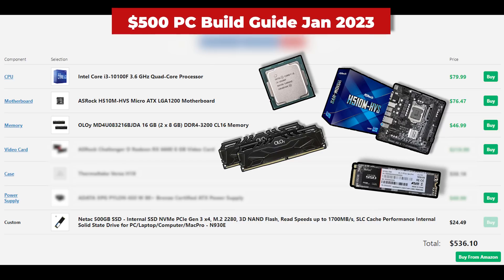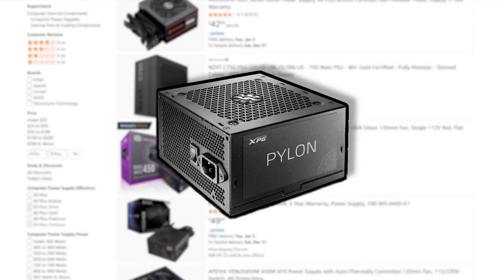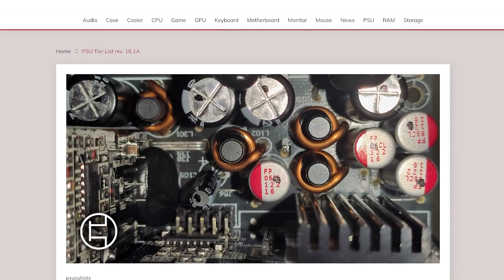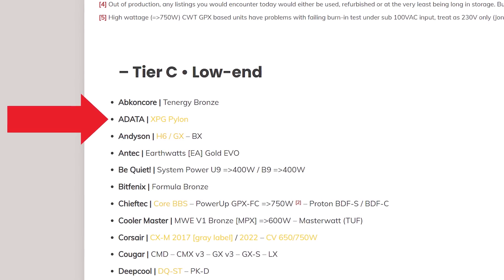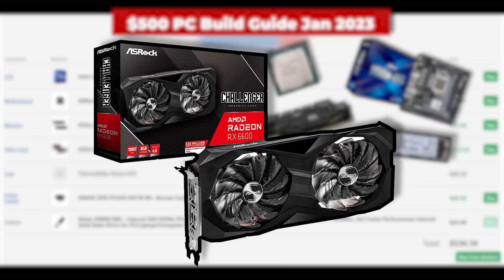Next up is the power supply. Here I went with the XPG Pylon 450W for $50. Honestly, this isn't that great of a deal, but it was the best option I could find when making this video. Remember to consult your PSU tier list whenever you're building a PC. You'll probably want a tier C or tier B model for a budget $500 build. Even though this one is listed as tier C, it's one of the better tier C models, so you just can't go wrong with it.